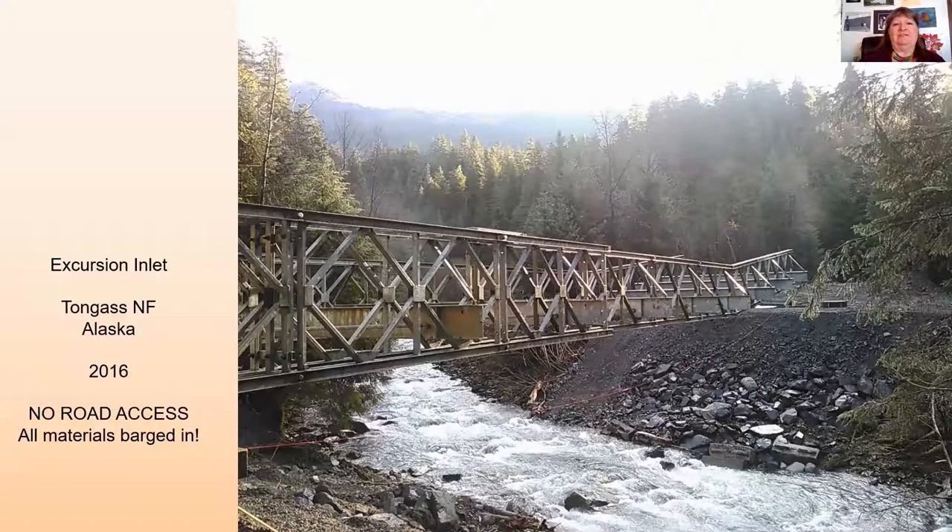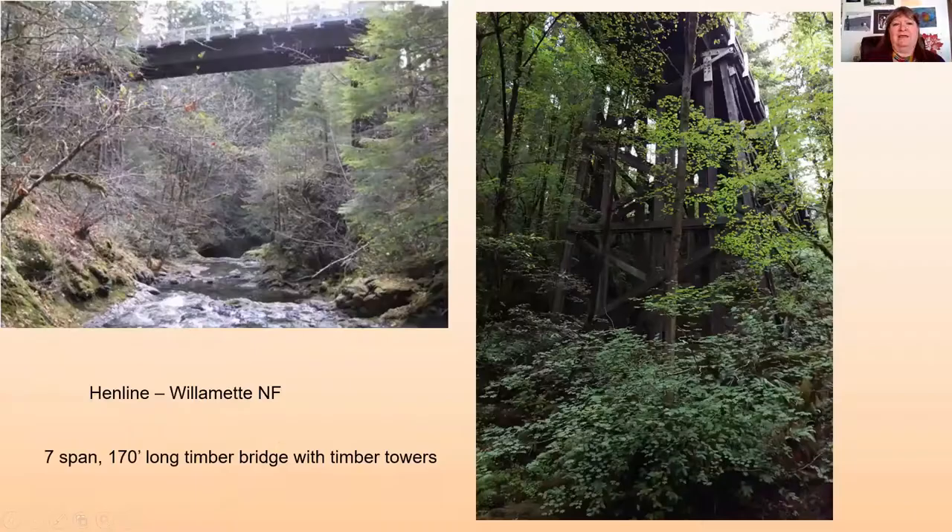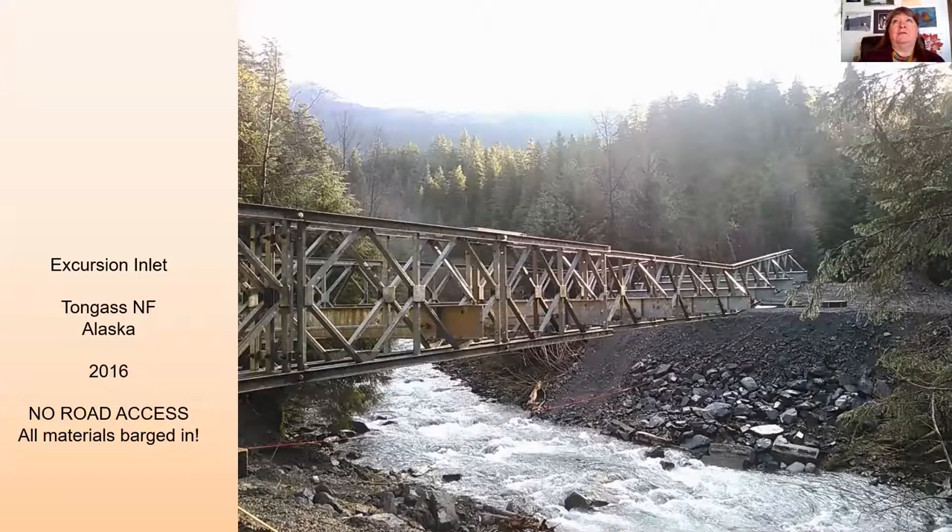This next one is up in Alaska — the Excursion Inlet Bridge, a 130-foot bridge with a lower loading standard because there is no road access to this site. Everything had to be barged in. We could go with a lower loading standard because every load that would ever go on this bridge was already at Excursion Inlet — we knew what the loads were. An existing deficient bridge was taken out and the new bridge was launched in place using a launching nose, completed from late October through November, over wintertime.